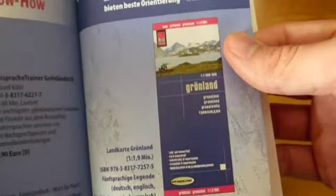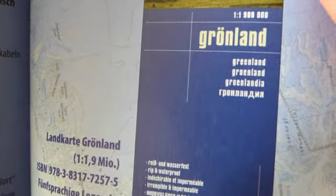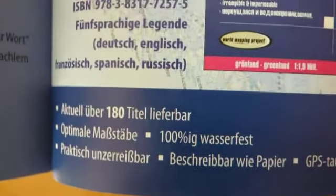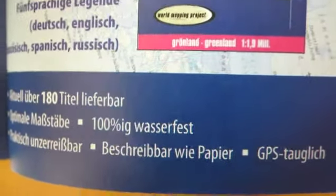There's a plug for the CDs at only 8 euro. They also have a Map of Greenland — this company sells maps in five languages: Russian, Spanish, German, English, and French. The maps are apparently very hard to rip, not affected by water, you can write on them like paper, and they work with GPS, which is kind of cool. Then we get into the dictionary section: German to Greenlandic, and then Greenlandic to German.